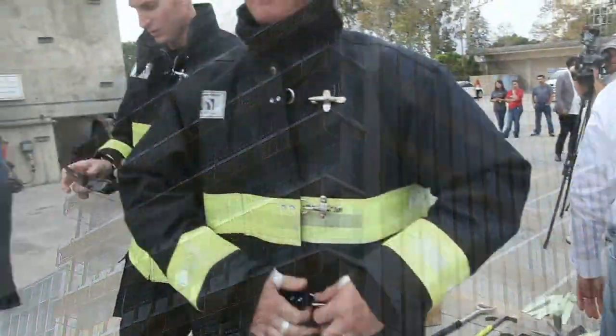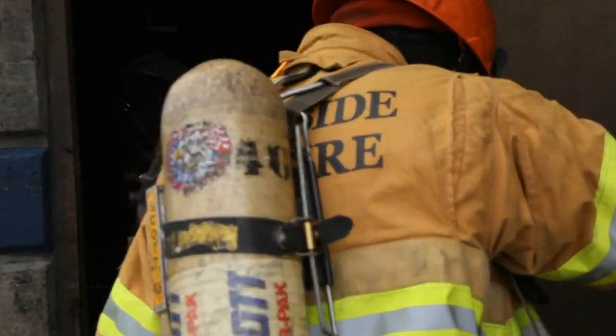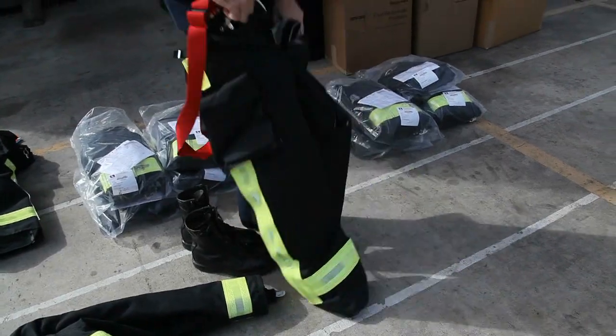As of today, there are no standards for using photoluminescent firefighter gear. Firefighters continue to use turnout gear trimmed with retro-reflective film, a material that requires a light source such as a flashlight in order to be visible.